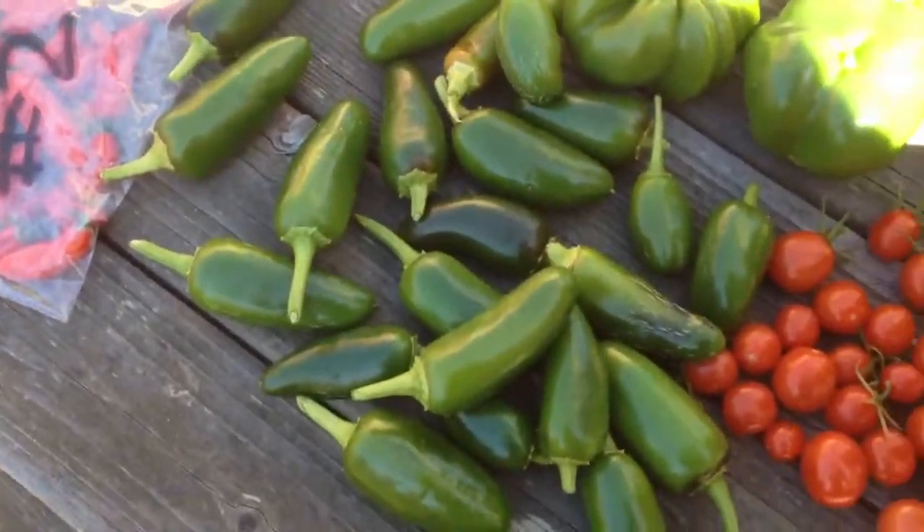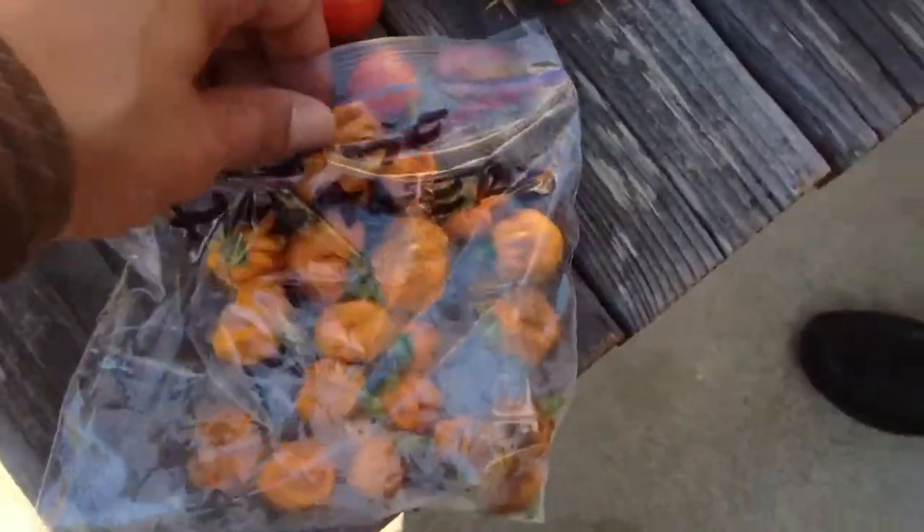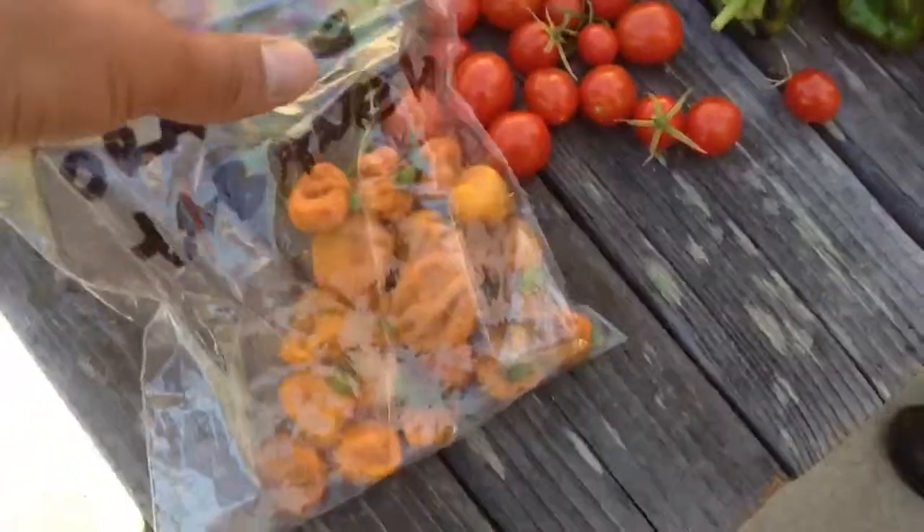Oh, those are tomatoes. A handful of these types of peppers. Then we've got our bag here of orange habanero. It looks like we've got a good — some of them are falling out — a good 20 or so. Right there, orange habanero.